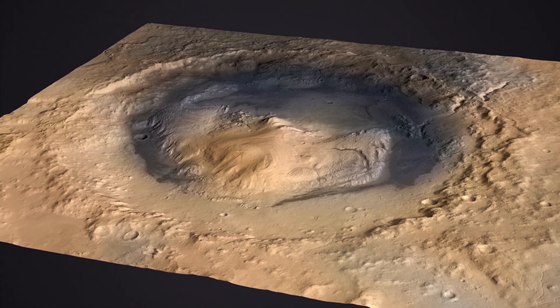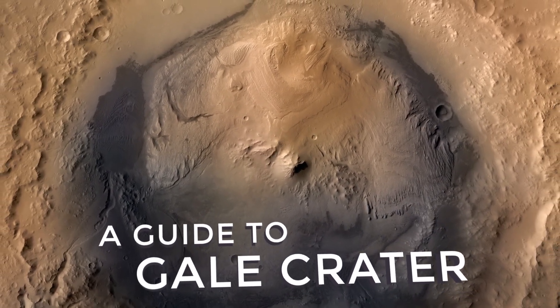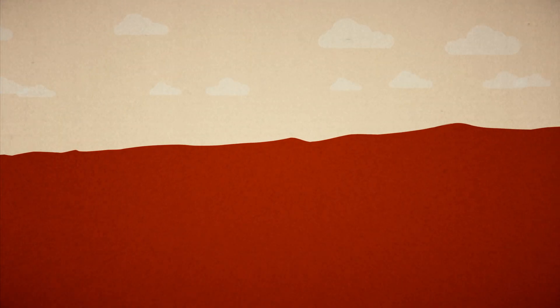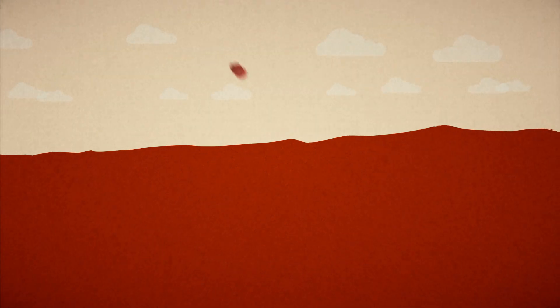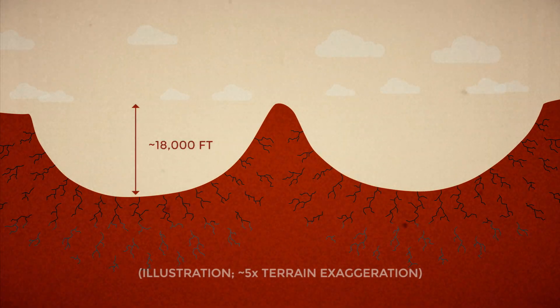After several years of exploration, here's what we think could have happened. Around 3.7 billion years ago, a large meteor impact blasts out the initial crater, cracking the rock below and leaving a central peak as the surface rebounds.